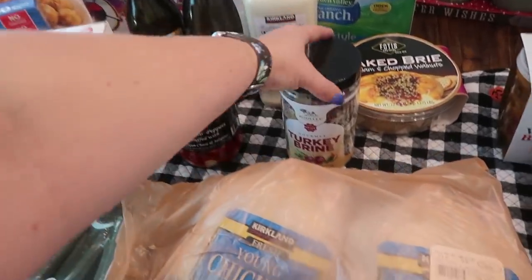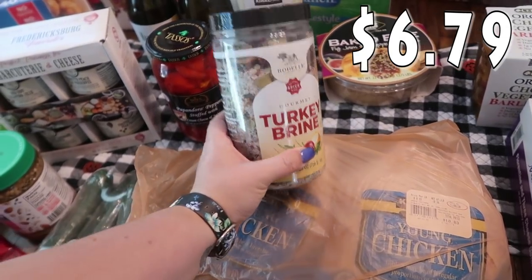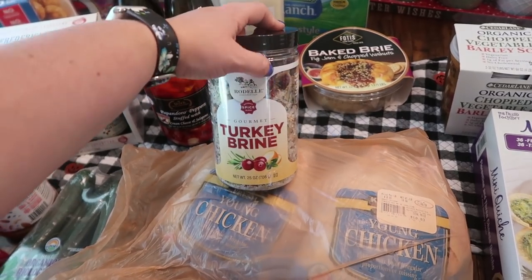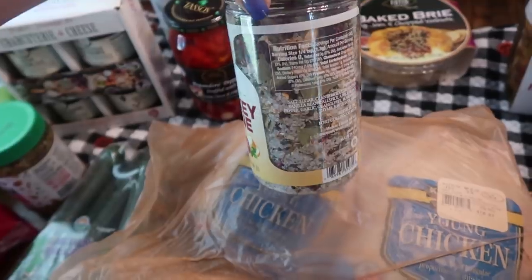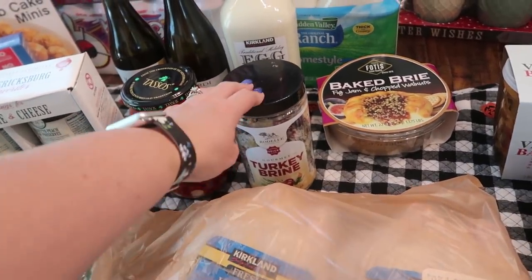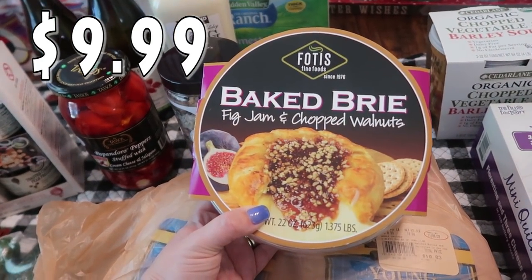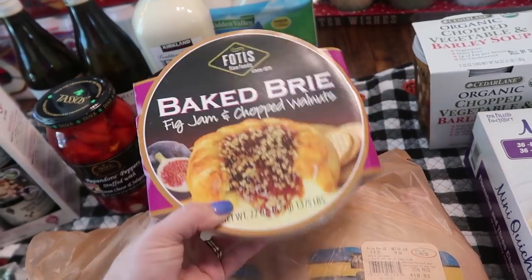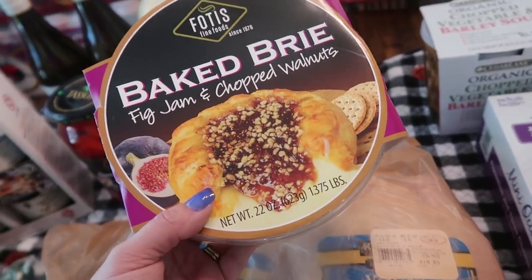Getting into some holiday items — I saw somebody talking about this Turkey Brine. Last year was the first time I ever cooked a turkey for Thanksgiving with a brine and it tasted so good. So I went ahead and picked this one up to hold onto since Friendsgiving is always before Thanksgiving. I also picked up baked brie with fig jam and chopped walnuts — I love brie with anything and this just sounds so good. I might just cook it for fun this weekend.